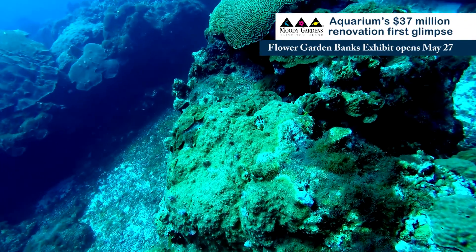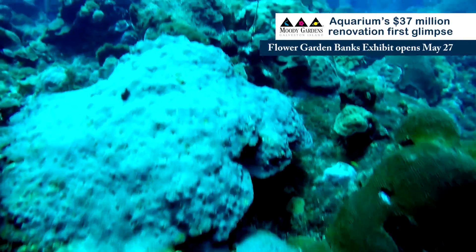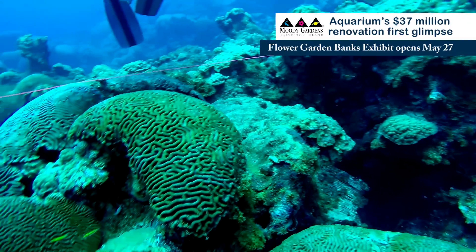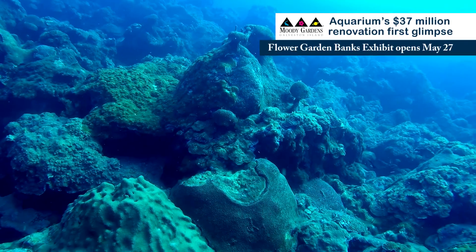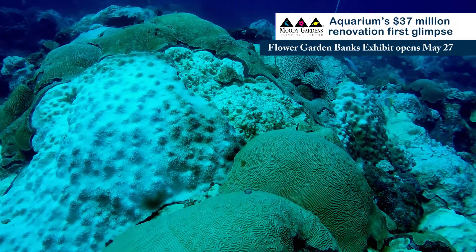Coral reefs worldwide are facing a lot of pressures between ocean acidification, global climate change, and man-made pollutants entering the ecosystem. Corals are really in trouble. It's been estimated that up to 70 percent of the corals within the Gulf of Mexico are in trouble.